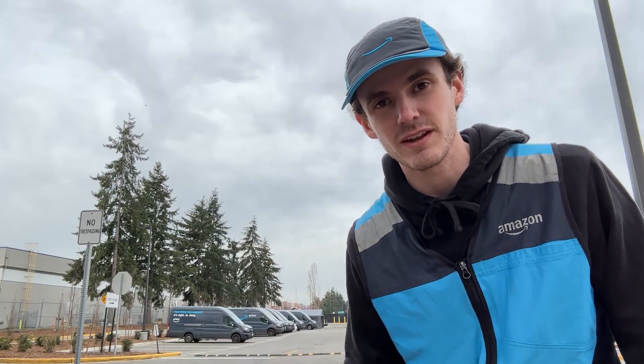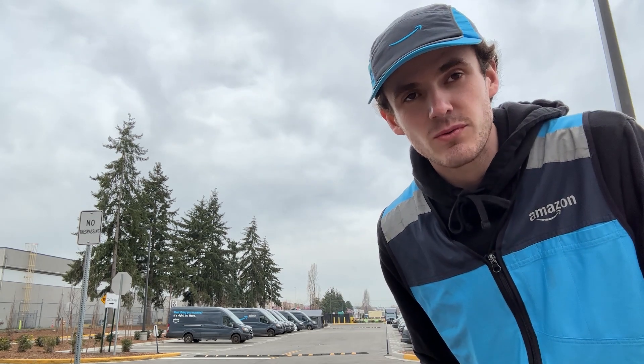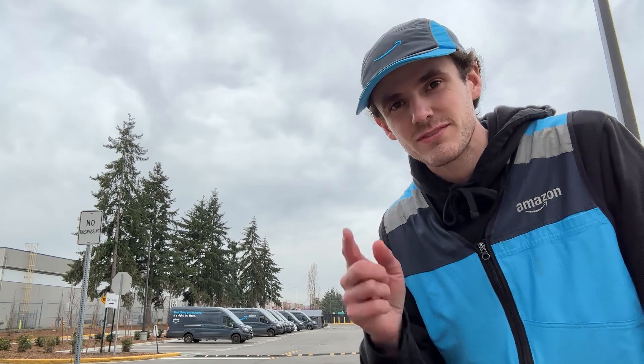I've got the dispatch phone, so if anybody needs anything they're just going to send me a message. Until then I'm just going to take a walk around and film a video for YouTube Shorts. We've been a little heavy on drivers — I think like 27 or 28 people scheduled today but only 21 routes. Four people volunteered to take the day off, and then we have two rescues and it's one person's first day.